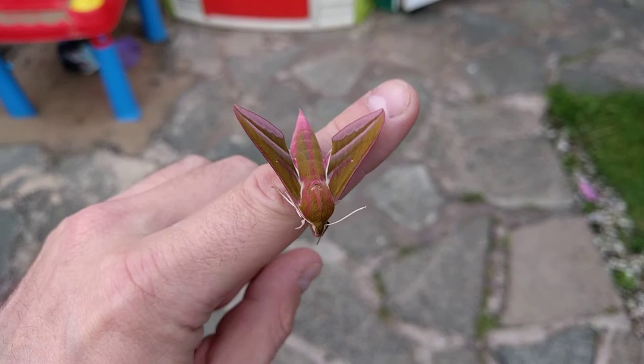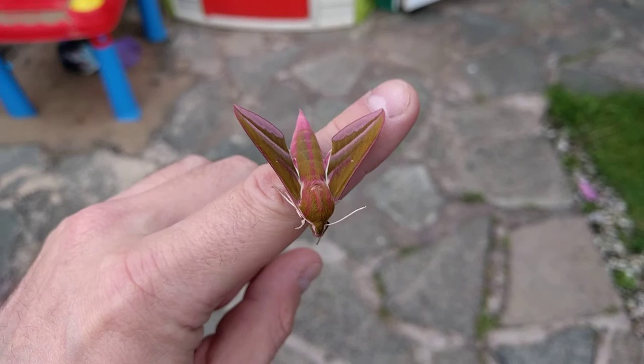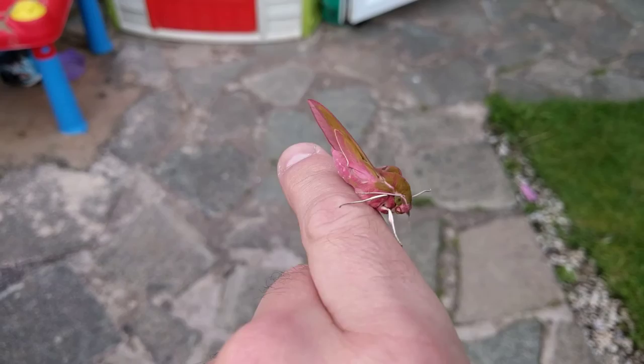This is an elephant hawkmoth. It is absolutely beautiful. As you can see, it's bright pink and green.